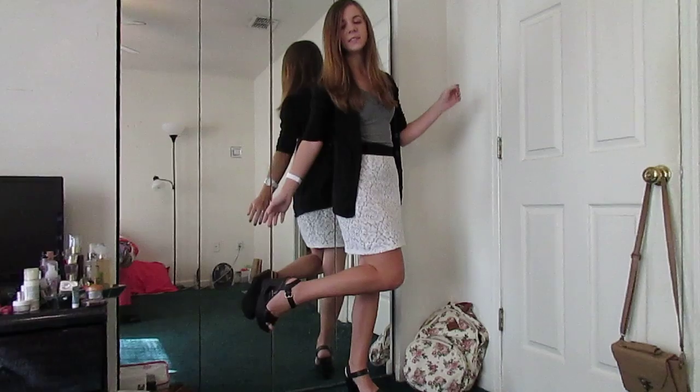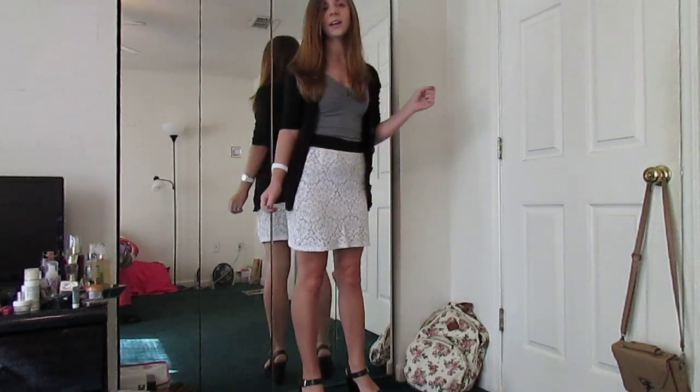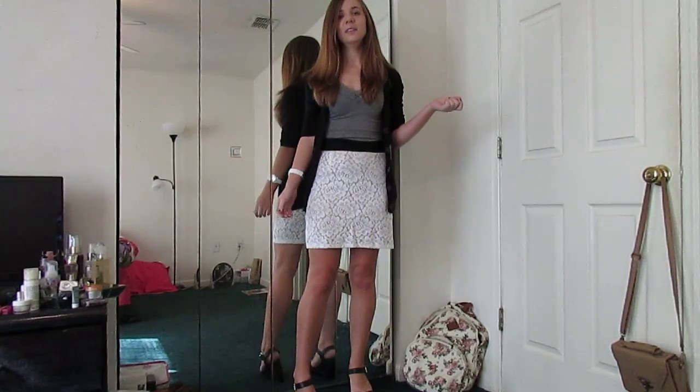And then for my shoes — you've probably seen them before — I'm wearing my black cutout wedges which are from Target. They have little straps and an ankle strap in the front.